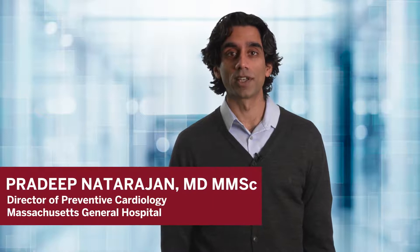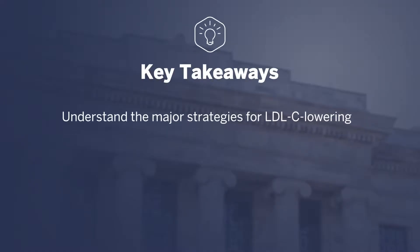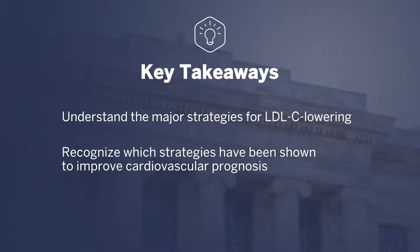The title of this talk is Drug-Resistant Hyperlipidemia and Therapeutic Options. My name is Pradeep Natarajan. I'm the Director of Preventive Cardiology at Mass General Hospital in Boston, Massachusetts. The key takeaways are to understand the major strategies for LDL cholesterol lowering and which strategies have been shown to improve cardiovascular prognosis.